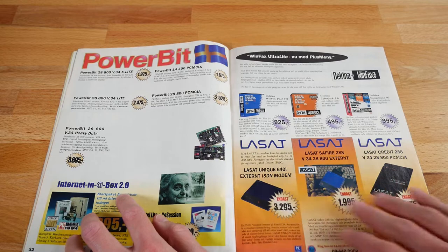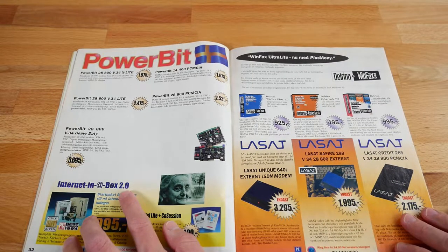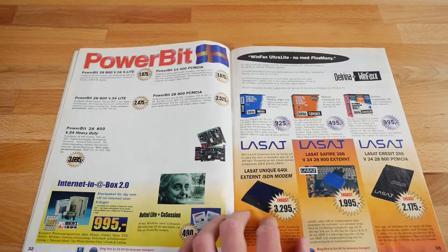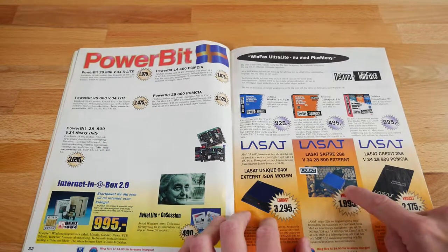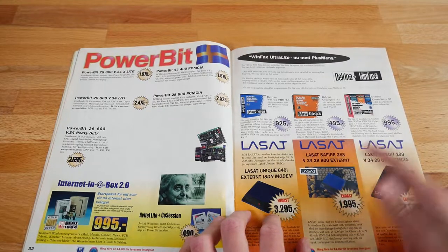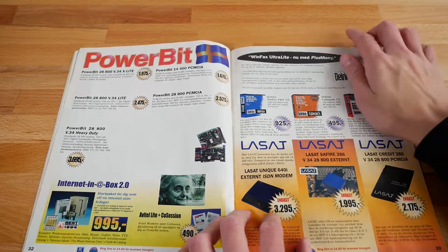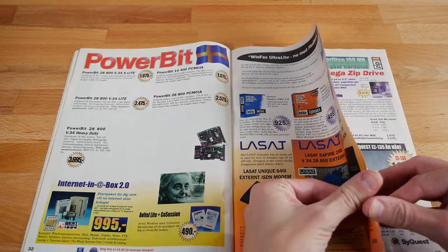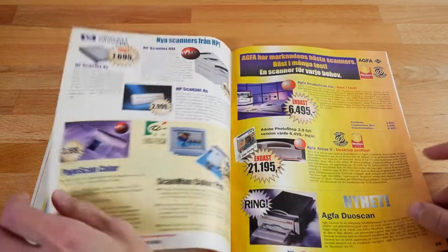Internet in a Box 2.0 — it's 2.0, so it's better. I'm going to hold out for 2.1 though — here it's even better. Modems. I think I had this modem of some variety; that's a very sharp design, seems to ring a bell. It's modems, and that's what we had back in the day. Let's see what we could get online — it wasn't fast, but it did the job.